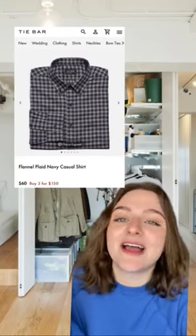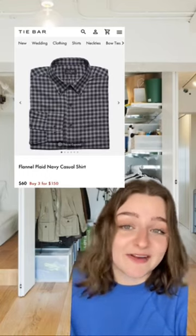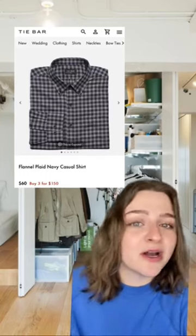They also have 100% cotton flannels, and they come in a few different colorways, which are really fantastic. You can order like three for $150, which I think is a steal.